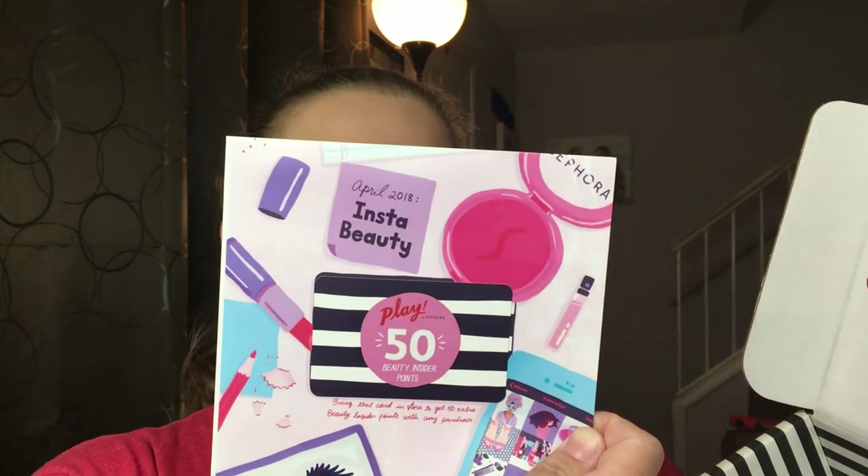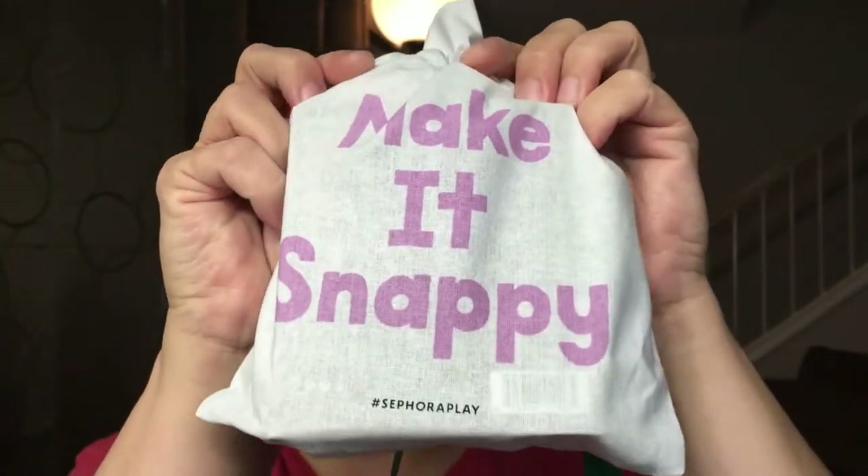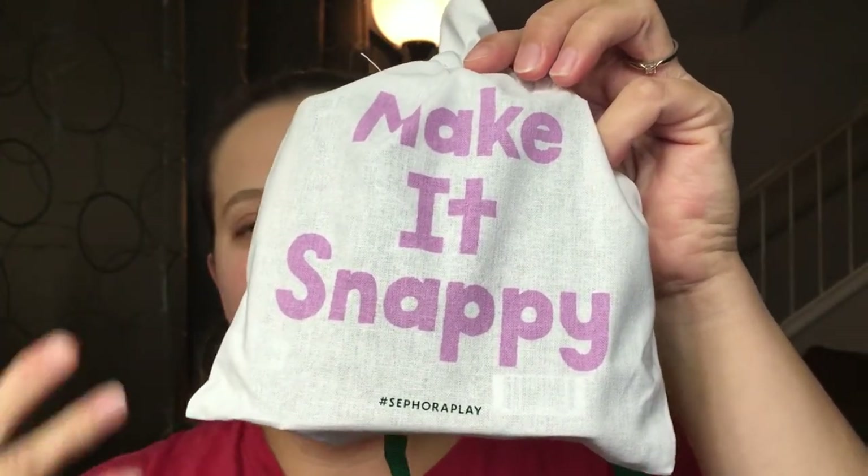This is the April 2018 box and this month is for insta beauty. The bag says 'Make it Snappy' — totally get it, insta beauty, hurry up, get ready fast. My makeup is not done at all, but whatever is in this box I do hope to try on camera, so let's hope it's a good one.